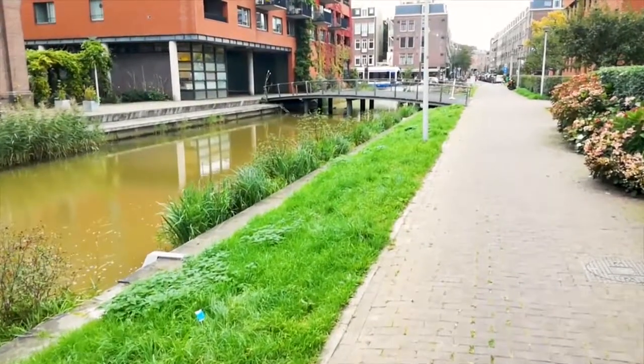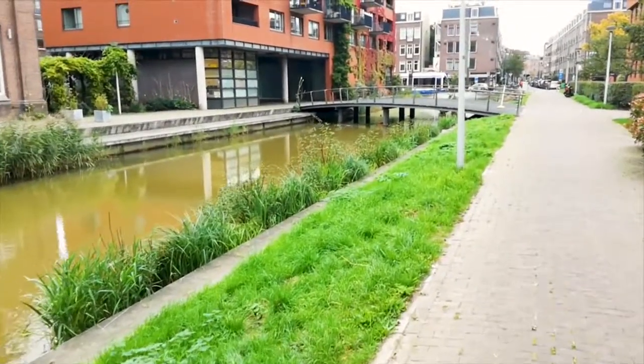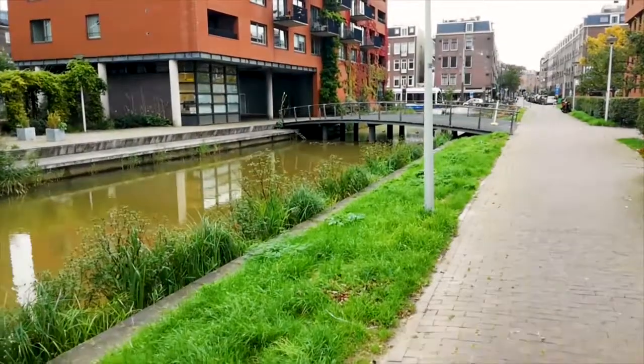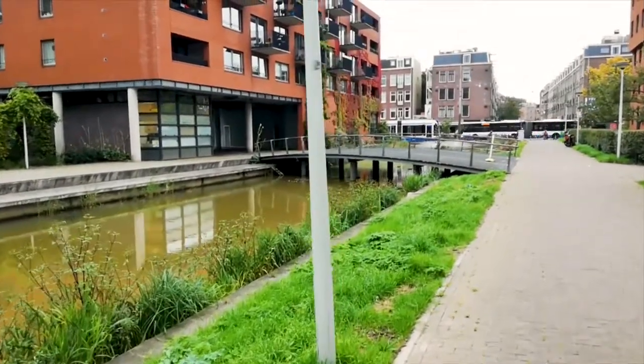I'm walking here along the water lily canal in the GWL neighborhood. This is the first ecological urban neighborhood in Amsterdam. It was created here 15 years ago on a former terrain of the municipal drinking water supply company — the GWL, its abbreviation, is how this neighborhood is called.